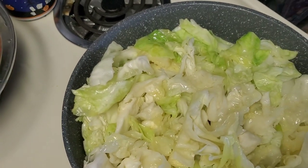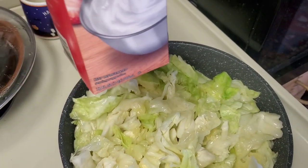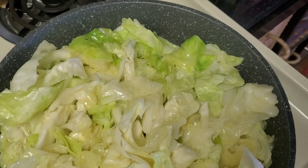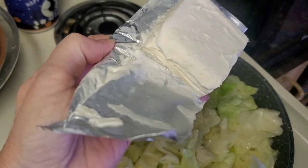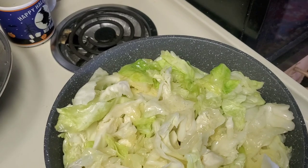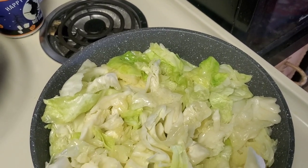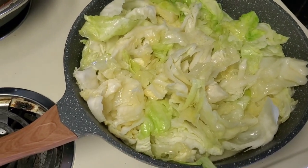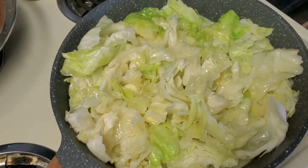I'm going to add heavy whipping cream and half a block of cream cheese, and parmesan cheese. I don't have any fresh garlic so it's going to be garlic powder, a little paprika.